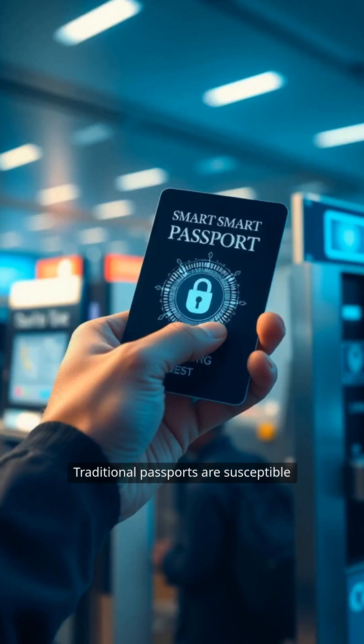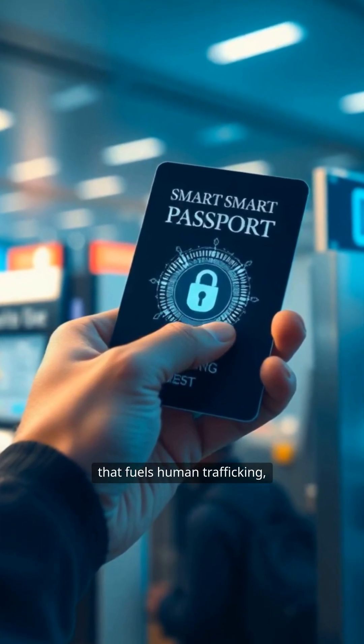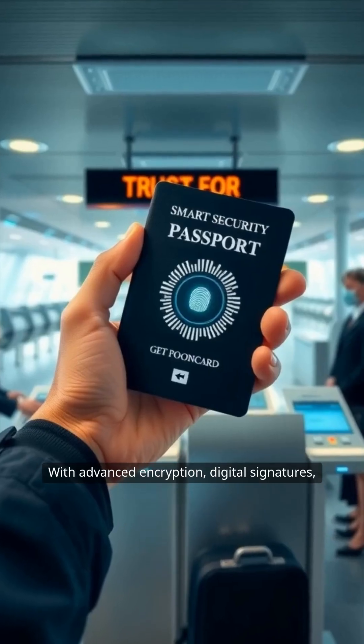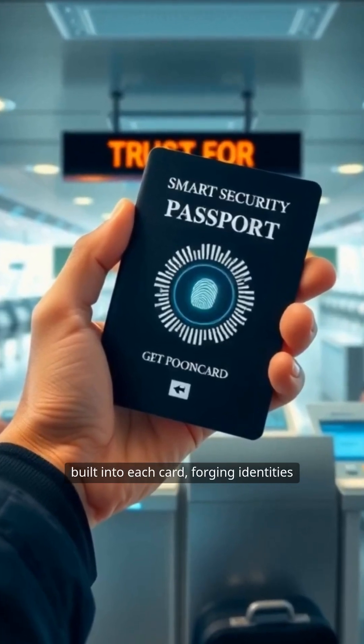Traditional passports are susceptible to forgery and counterfeiting, a problem that fuels human trafficking, terrorism, and illegal border crossings. With advanced encryption, digital signatures, and biometric authentication built into each card, forging identities becomes exponentially more difficult.